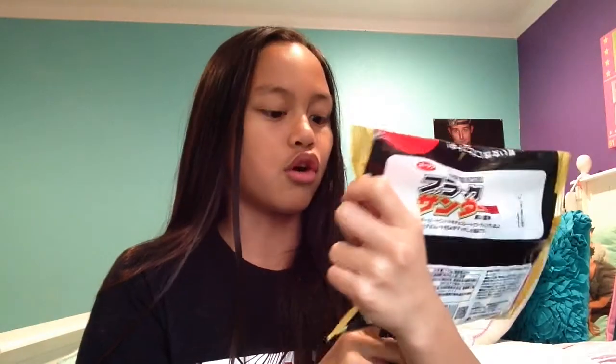So this one is called Black Thunder, and it's a cocoa bar — it's not a KitKat. This is the only one that's not a KitKat. It's really, really big, like it sticks out. I think this one has nuts in it because it looks like there's nuts inside. It looks like a granola bar — like a small granola bar or a protein bar.